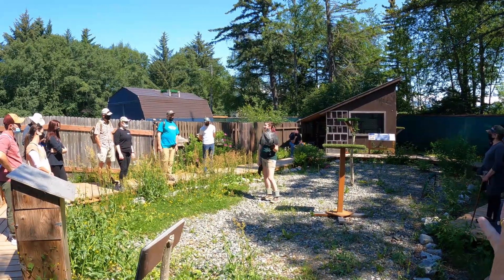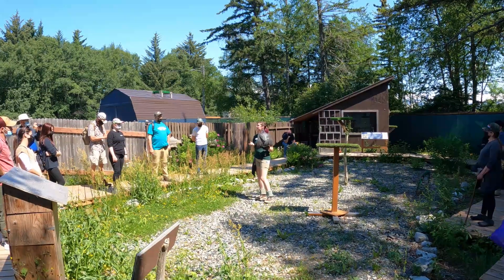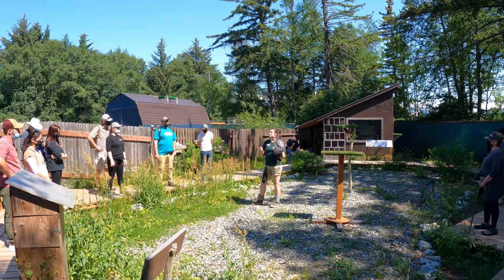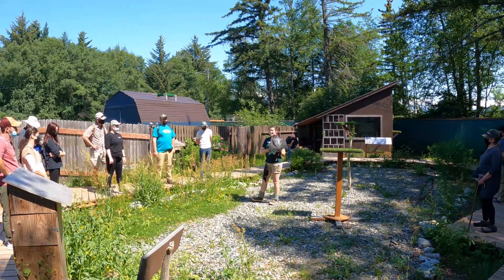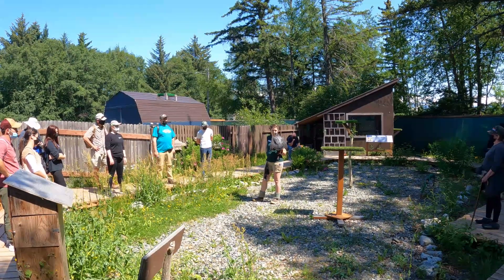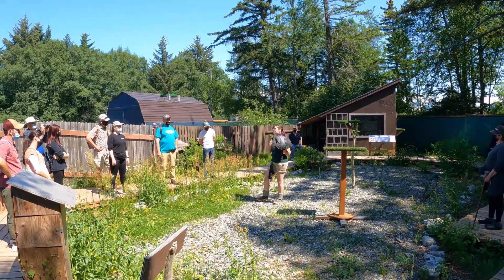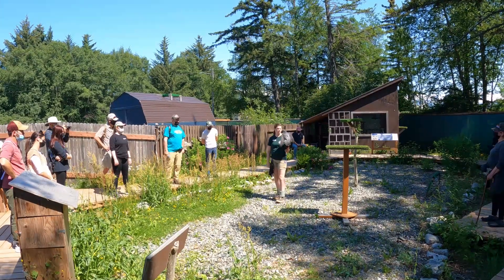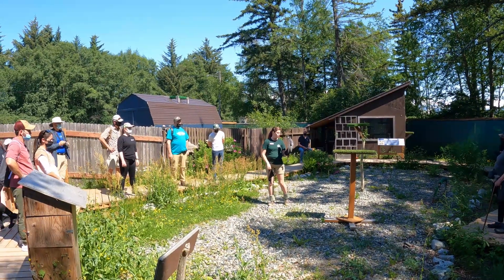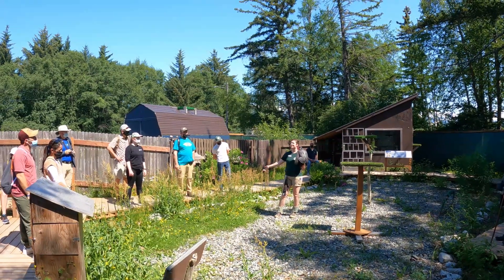Their population numbers are really doing well — they are no longer endangered. They're found in all kinds of places with a really wide range, and that's where their name comes from. Peregrine means pilgrim or wanderer, because these birds can be found all across North America. The handler says she could talk about Oli all day and invites the audience to ask questions while they soak up the sun.